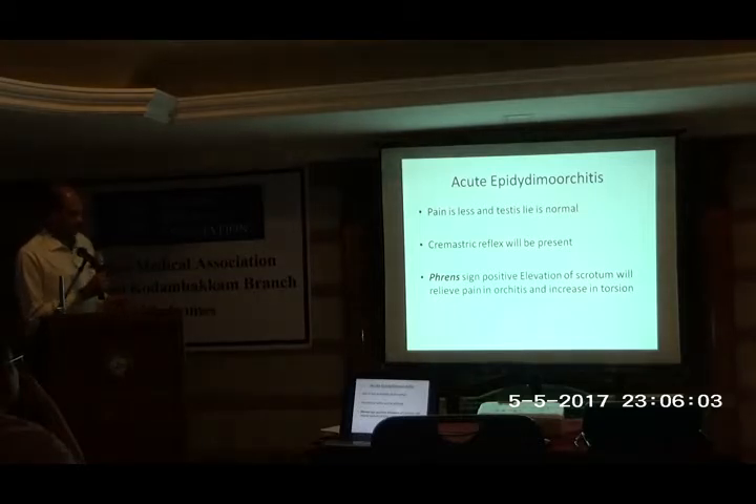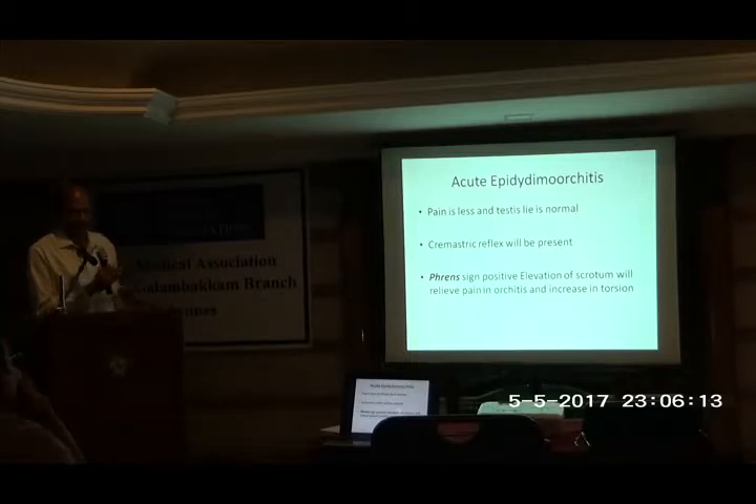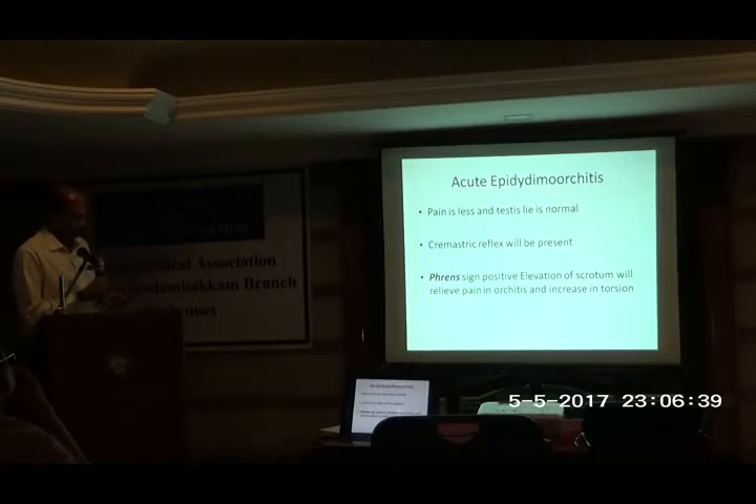Another close differential is acute epididymo-orchitis, where the pain is less, the testicular lie is normal, and the testis may not be higher. Usually there are urinary symptoms, because UTI and epididymo-orchitis go hand in hand. The cremasteric reflex will be present. There is also Prehn's sign — you try to elevate the scrotum. Just as in varicose veins or cellulitis, elevation relieves pain and swelling. In epididymo-orchitis the same happens, so you can give scrotal elevation. But in torsion, when you elevate it, the twist becomes more and the pain actually worsens.